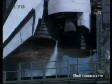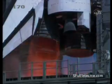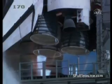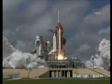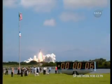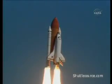Minus 10, 9, 8, 7, 6, 5. 3 main engines up and burning, 2, 1, and liftoff of space shuttle Atlantis, opening a new chapter in the completion of the International Space Station for the collaboration of nations in space.